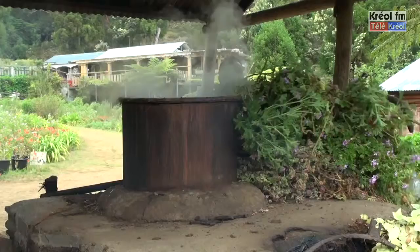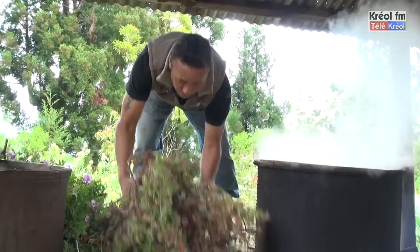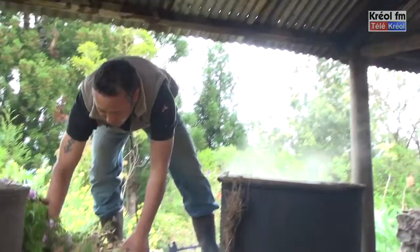Ici, ce sont des alambics, des alambics tout en cuivre. Depuis leur introduction à La Réunion, ça a toujours été des alambics comme ça. Mais aujourd'hui, on ne fait plus des alambics en cuivre, on fait des alambics en inox. On a un grand alambic d'une contenance de 1000 litres, et on a un petit alambic aussi à côté.